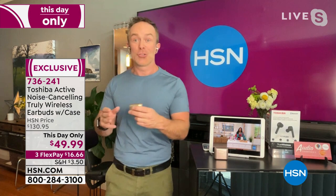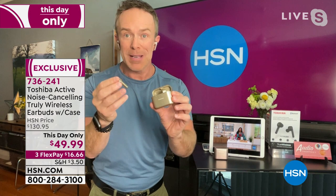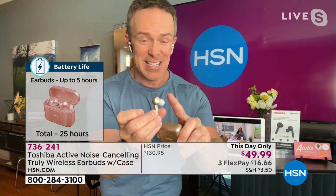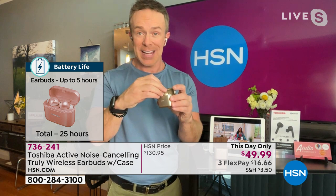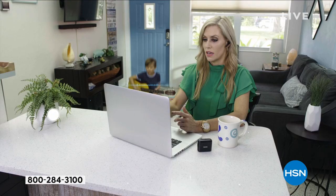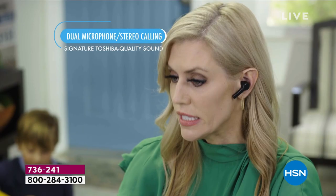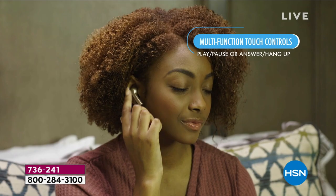Five hours of playback from the earbuds themselves — put them back in the case without recharging yet — and 25 hours of total on-the-go listening from the case. The big differentiator is active noise cancellation. In larger bulky headsets it's common, but in earbuds this feature is usually in the hundreds-of-dollar range. With Toshiba you can hear your podcasts, music, training sessions — the earbuds are sweat and water resistant — and with a press of a button, drown out background noise.